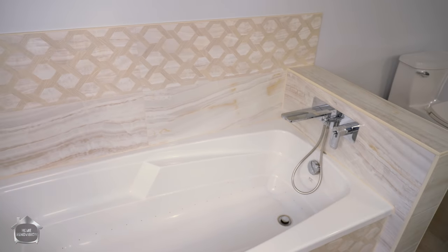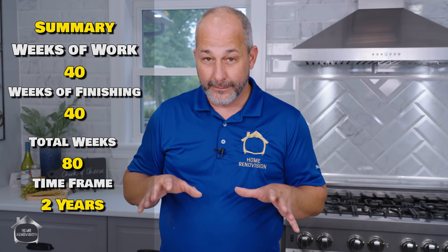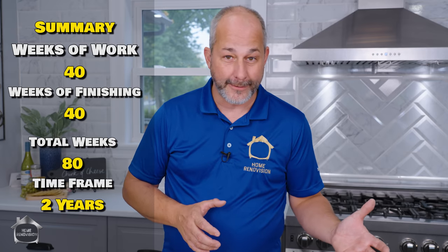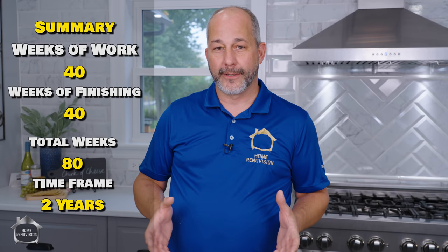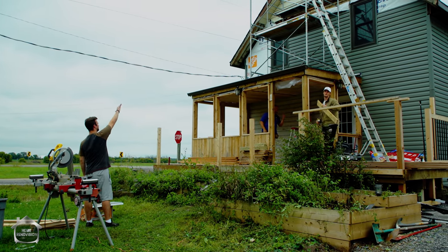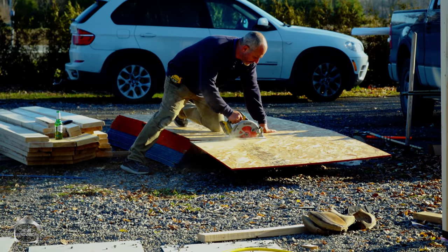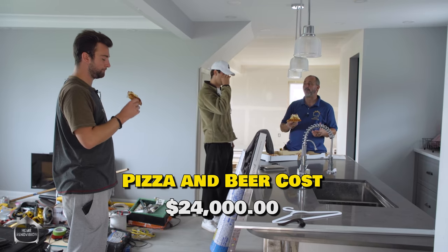All together, we did about 35 to 40 weeks on rough work and another 40 weeks on interior finishing — an 80-week renovation over the course of two years. I took some time off, went on holidays, and we do a lot of filming, which dragged out the process. My son worked with me full-time as well, so we have to add what I call the pizza and beer cost — $24,000 for two guys working on a house for two years. You've got to factor all of that in. When we put it all together, we end up with an 80-week project with about a $211,000 total investment.